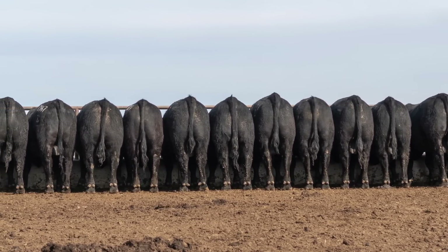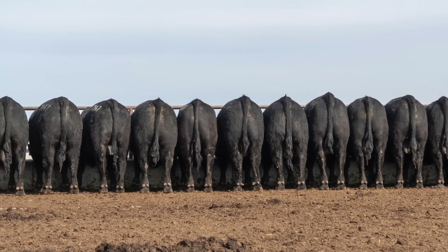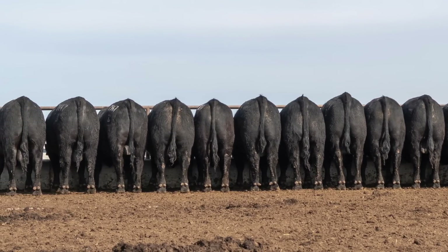When you look at the discipline that it requires to make those selections, it is so important that we use the cattle that are truly superior.